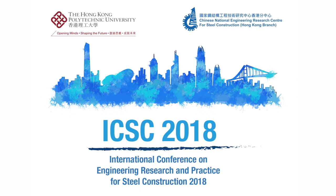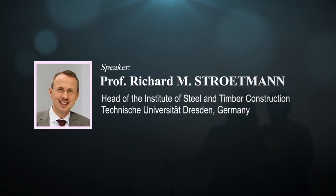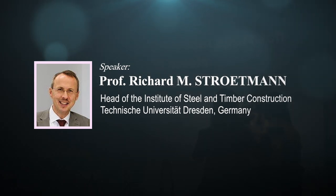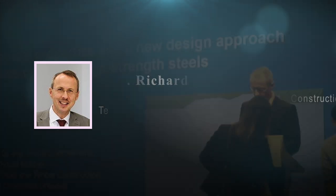Next, I want to introduce Professor Richard Stokman. He is a vice-president of the Faculty of Civil Engineering and he is the chair of Steel Constructions. He is the director of the Institute of Steel and Timber Construction at the Technical University of Dresden, Germany.